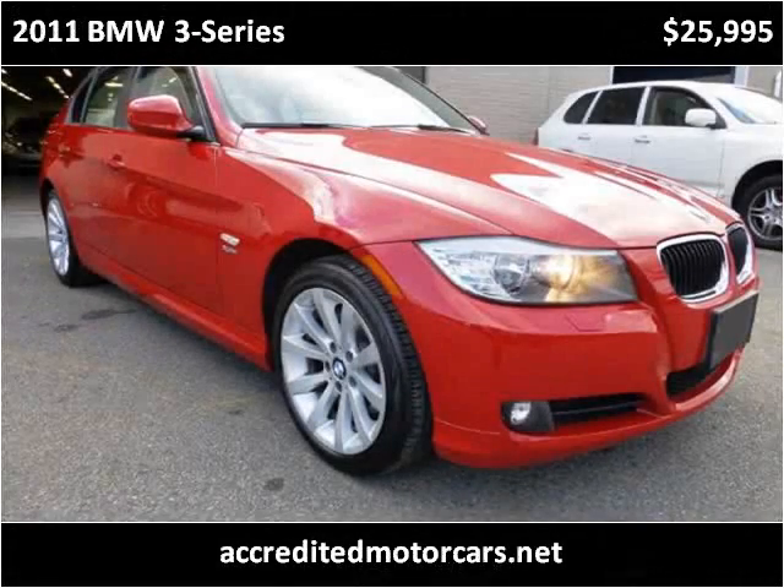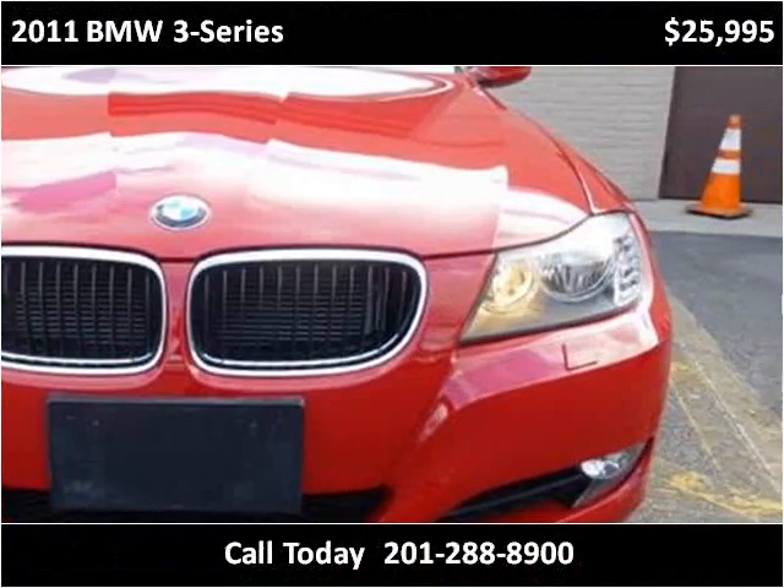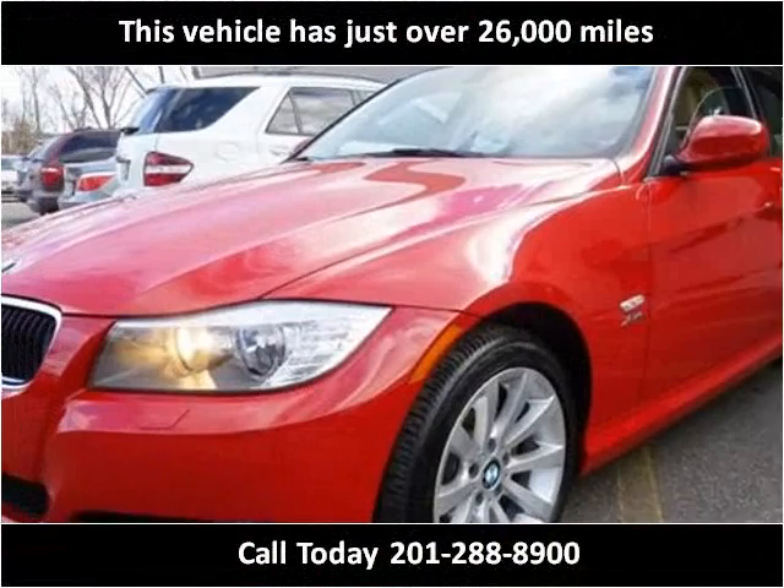This 2011 BMW 3 Series is available from Accredited Motor Cars. This vehicle has just over 26,000 miles.